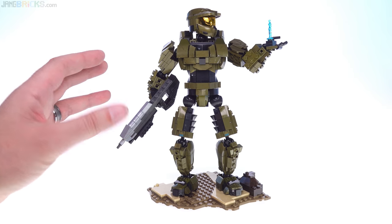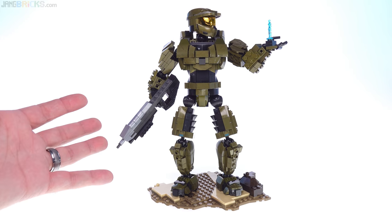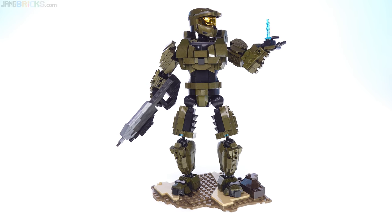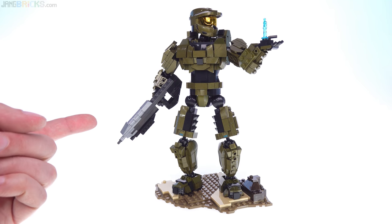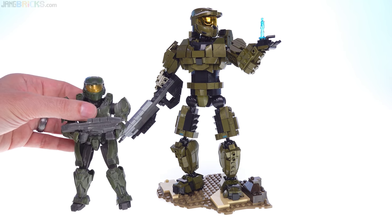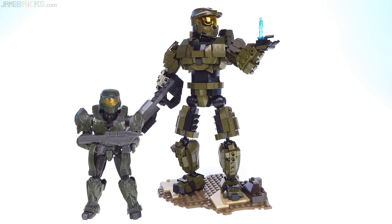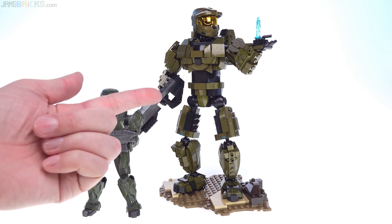This is the still basically brand new 2019 Mega Constructs large buildable Master Chief action figure or statuette, and in my review for that which I already published not too long ago, I said that this is essentially — or could be thought of as — a spiritual successor to this old Mega Blox product from about a decade ago, a magnet-based one.